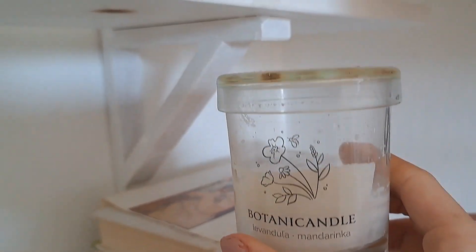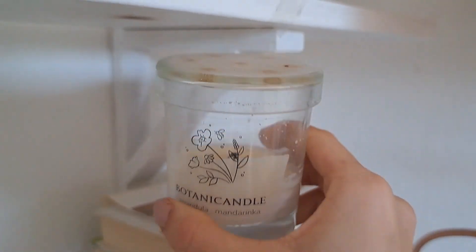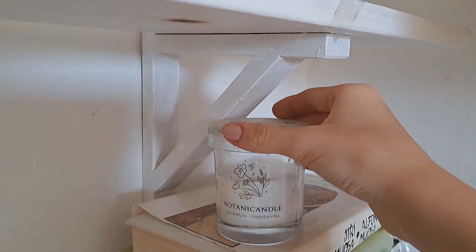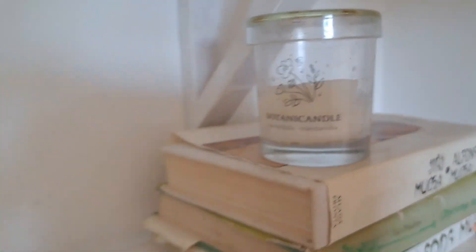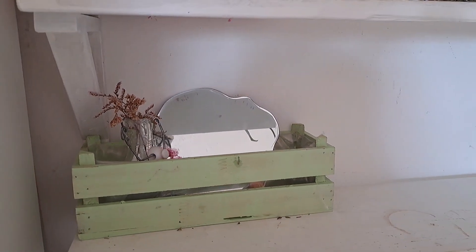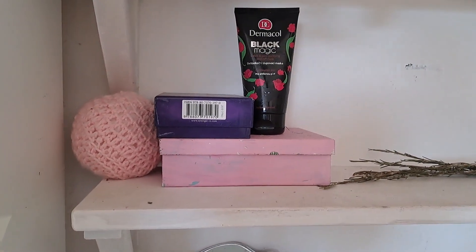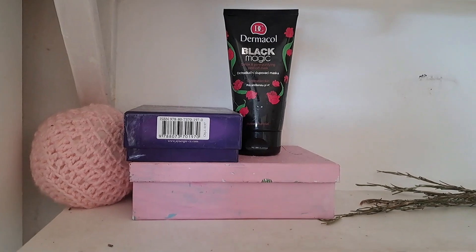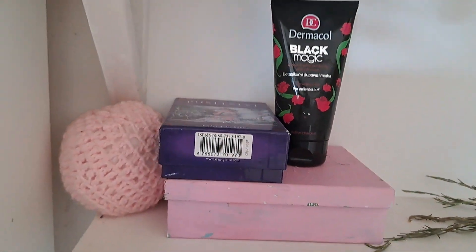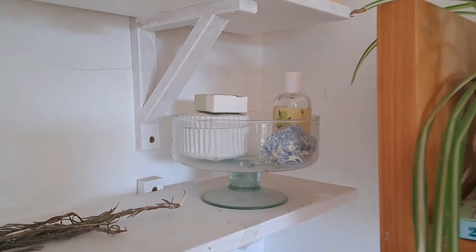This is a botanical candle. I really like it — look at this, it's flowers in glass. It's so cute and it smells so good. Up here we have just a corner with a mirror. Up here on the second shelf there's a plant. We have a face mask, some tarot cards, and also something I crocheted. I really like this place.